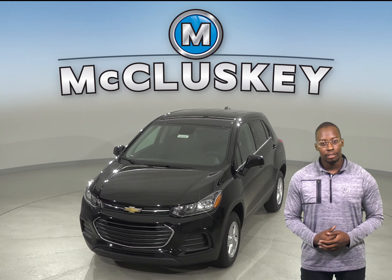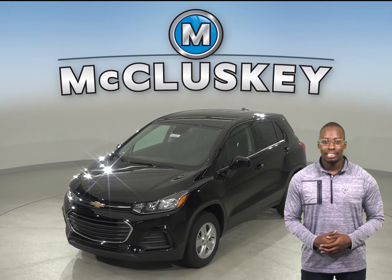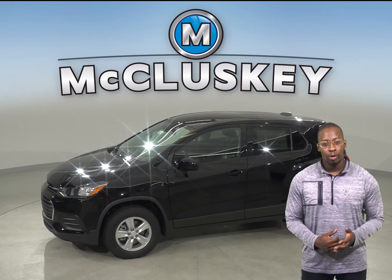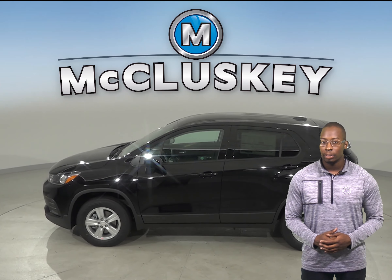The Chevrolet Trax Premier's standard rear-view mirror has an automatic dimming feature. This mirror can be set to automatically darken quickly when headlights shine on it, keeping following vehicles from blinding or distracting the driver.